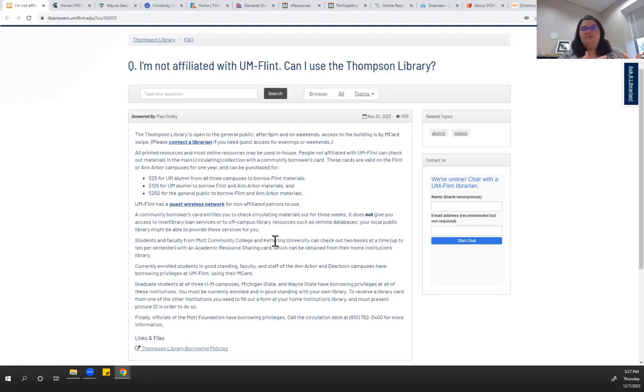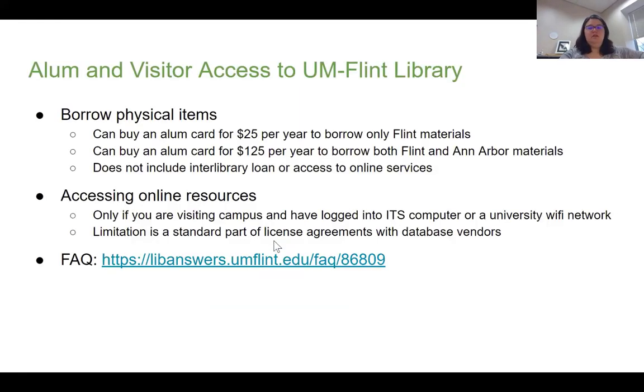For the general alumni who've gotten a job and aren't associated with anybody, there's a little bit of pay for physical materials, and if you come to campus, that's the only way you're going to be able to get online access.